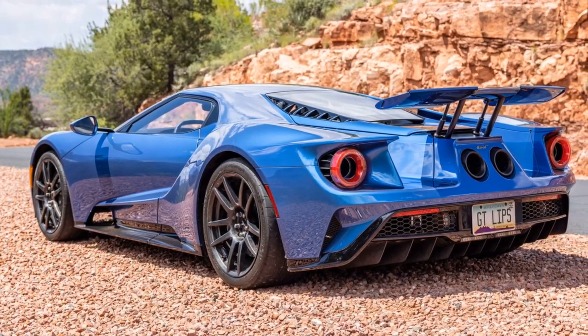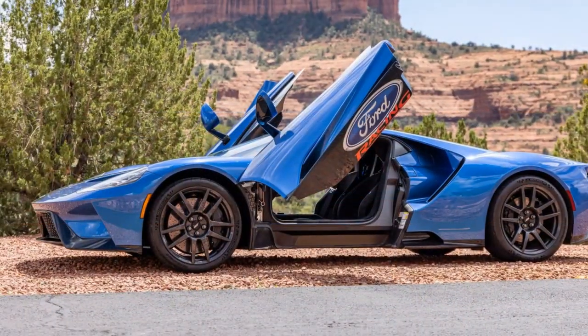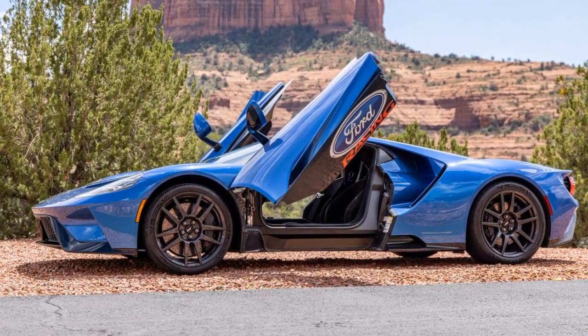Despite its regular use, the GT has seen less than two hours of track time, with the seller achieving a top speed of 203.6 mph during a run at the Mojave Spaceport Runway.